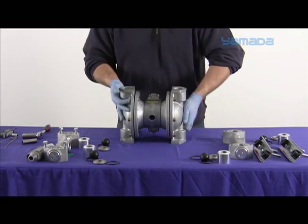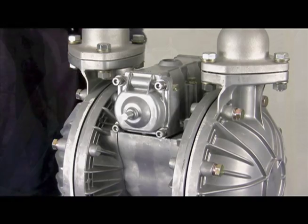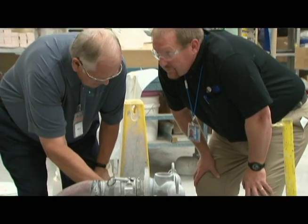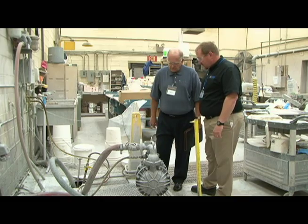Without any rotors, gears, or pistons, which wear over time, Yamada's air-operated double diaphragm pumps offer constant pumping efficiency. Trained and knowledgeable distributors promote and service Yamada's product line. As a Yamada distributor, our responsibility is to make sure that we're knowledgeable on the products, and then we take that knowledge to the customer to make sure we properly apply the product, and after we apply it, we follow up to make sure it's being properly maintained and operational.